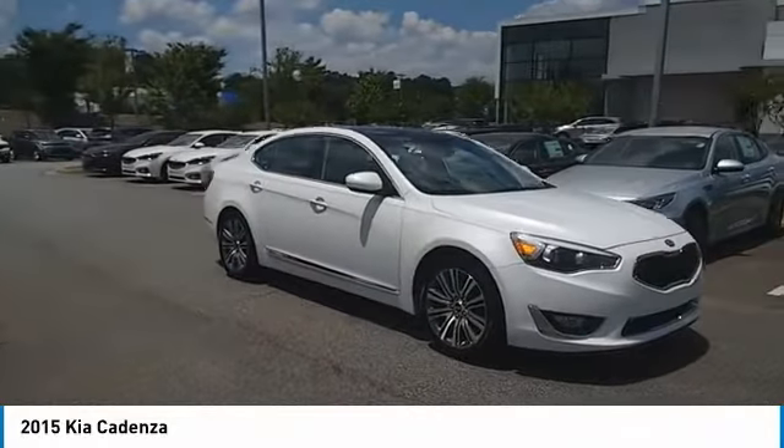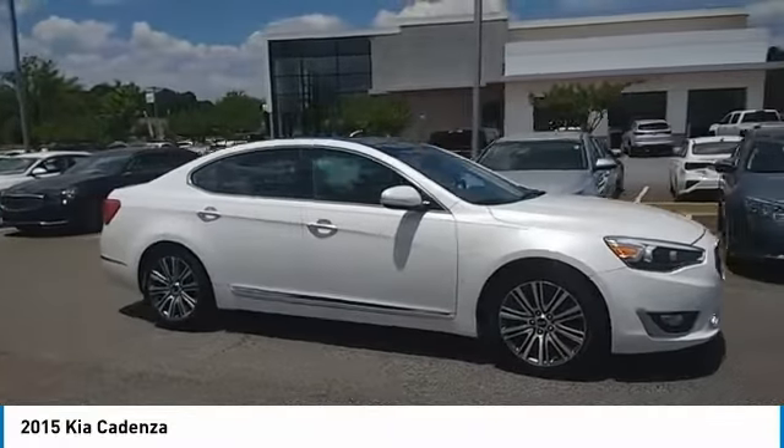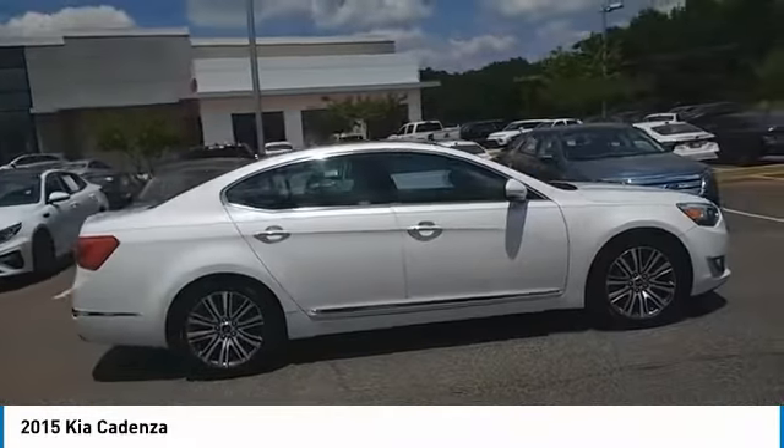Come test drive the 2015 Cadenza. The Cadenza is a new Kia model featuring European design and styling.